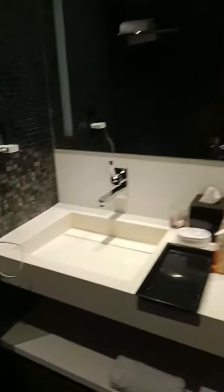This is the washroom — it's good. There is no bathtub, but all the facilities are there. And hey, this is a weighing scale, which is not commonly found in most five-star hotels.